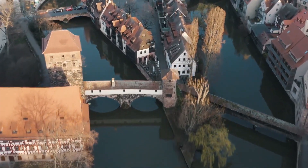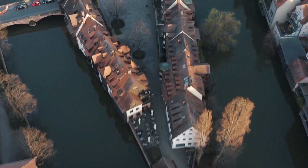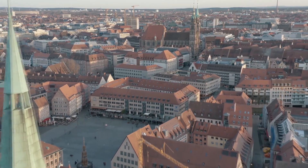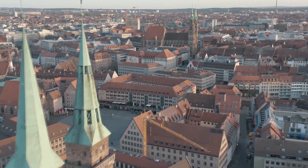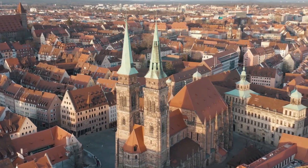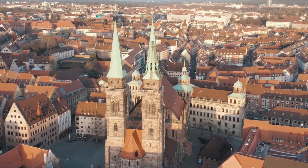The imperial castle museum showcases medieval weapons and armor. Near the castle is the Albrecht Dürer House, a half-timbered museum dedicated to the artist. The Hauptmarkt, Nuremberg's famous Christmas market location, and the Gothic St. Lawrence Church with its impressive rose window are other highlights.